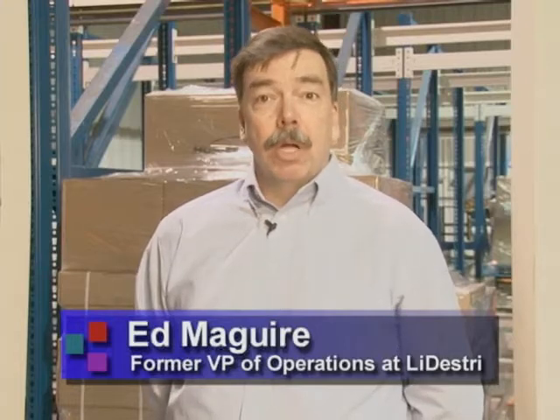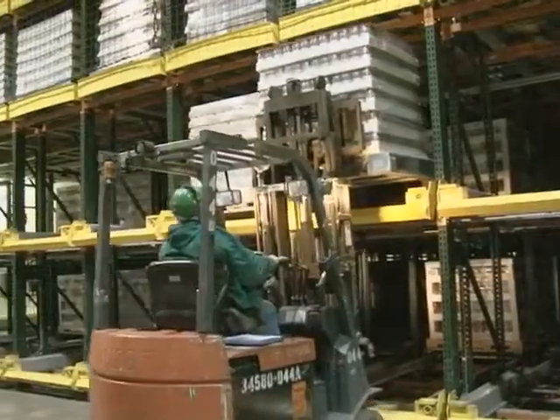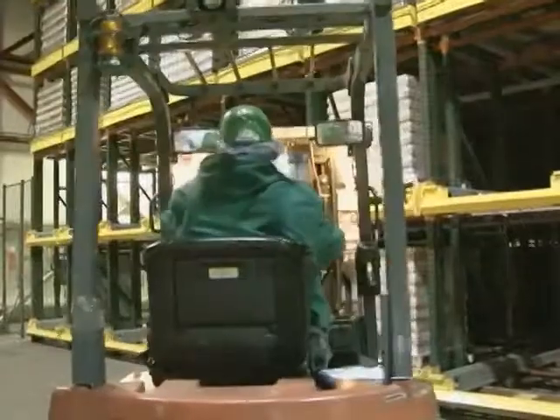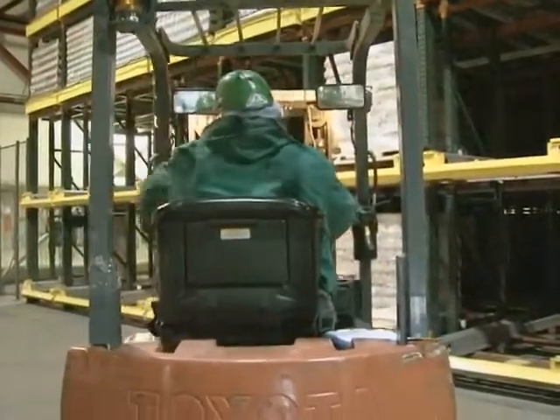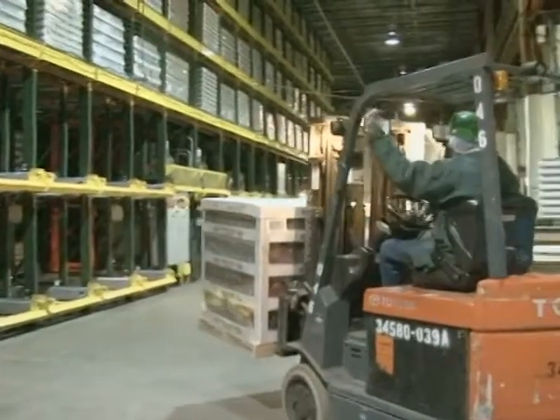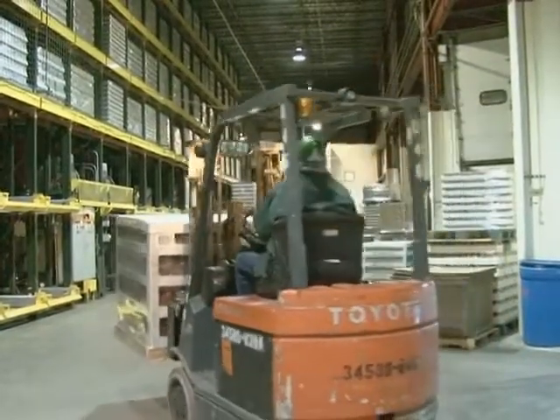We had a situation where all of the product coming off the line would go into a warehousing area at the production facility, which was basically just a buffer. Nothing significant was shipped out of there. We had to move it from there into an outside warehouse, which was a couple of miles across town. Of course, that is extra men, extra logistics, fuel costs, the whole bit. So we were looking for a way to try and avoid that and consolidate the business back at the production facility. Space was also a consideration, as the landlocked production facility has room for only five dock doors.